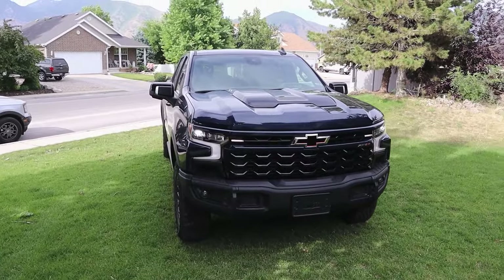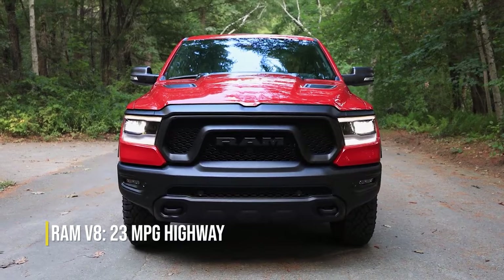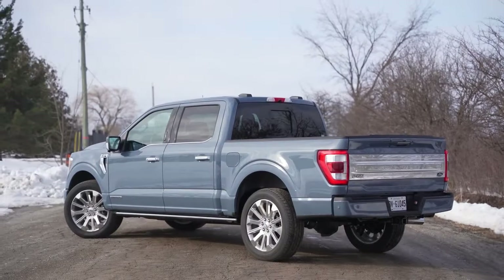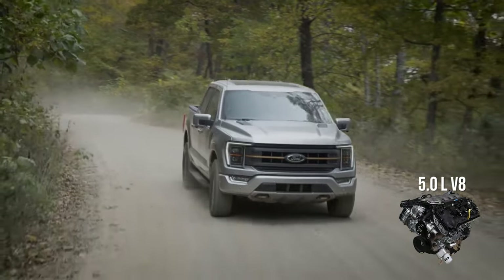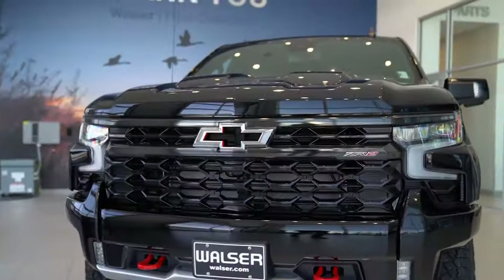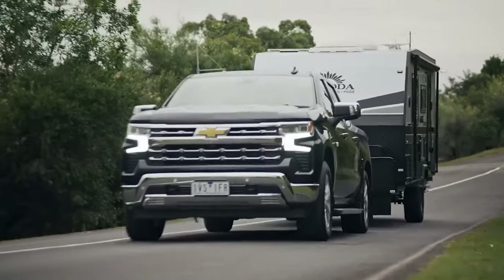Similar circumstances apply to other comparable powertrain choices. While Ram's Hemi V8 can achieve roughly 23 MPG on the highway, Chevy's V8 engines can achieve up to 21 MPG on the highway and 16 to 17 MPG in the city. Finally, Ford's 5.0L Coyote engine achieves 18 MPG city and 24 MPG highway. The diesel version, recently modified with greater power and torque than Ram's V6 oil burner, is the only way to attain superior fuel economy.